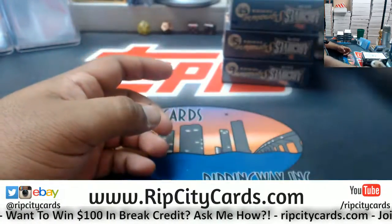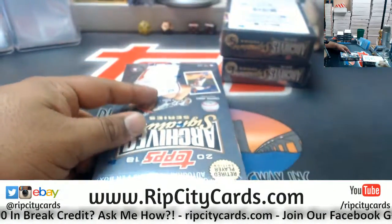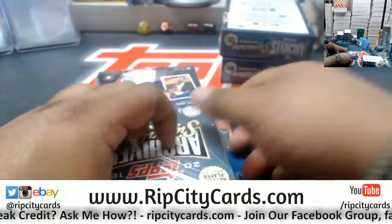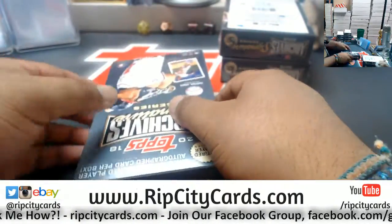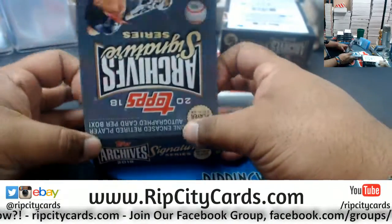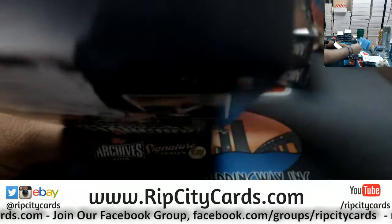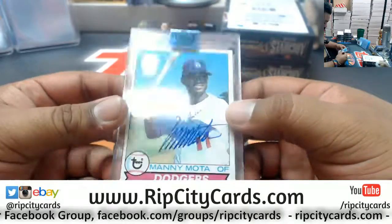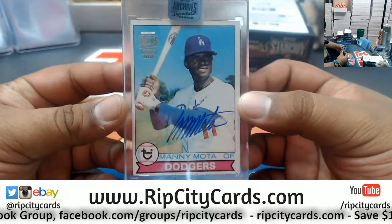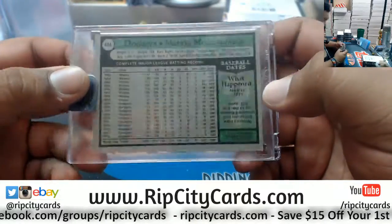Thank you Abe. Let's start with box 15. We have, for the Dodgers, Manny Mota. 5 of 99, the autograph. That is from '79 Topps.